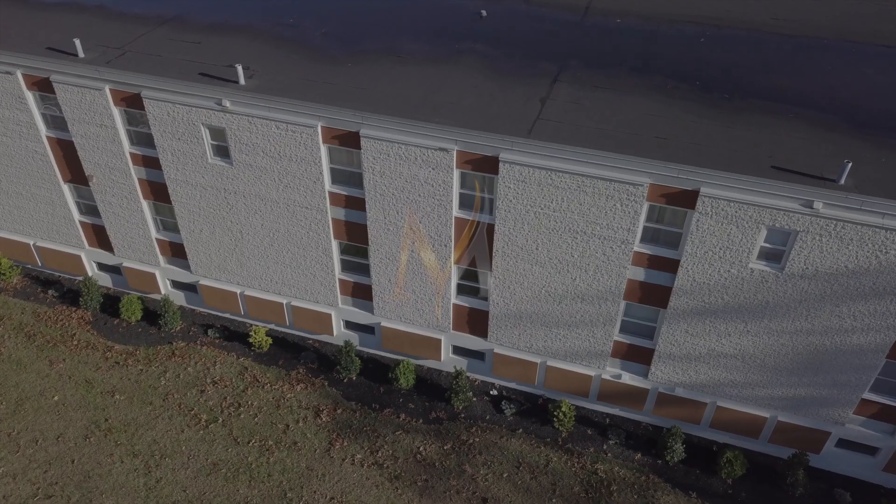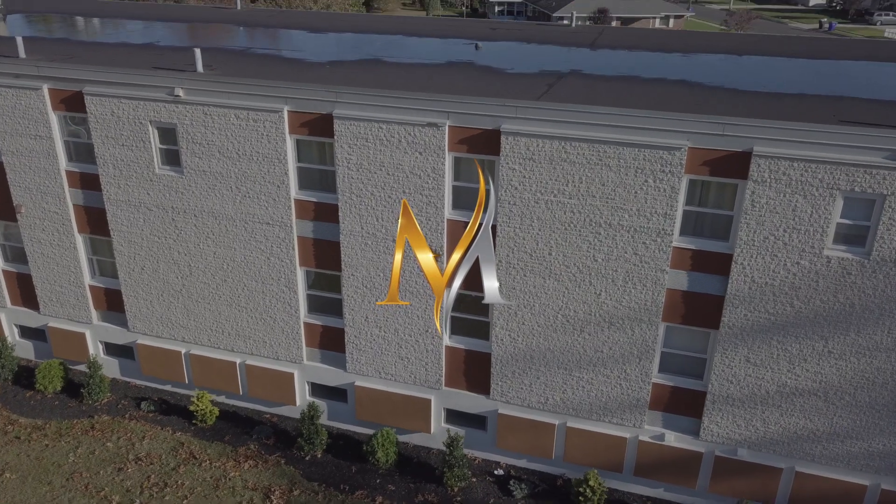Hi everyone, my name is Max and I'm the general manager here at The Martin, downtown Hamilton's brand new boutique hotel. Let's take a look inside.